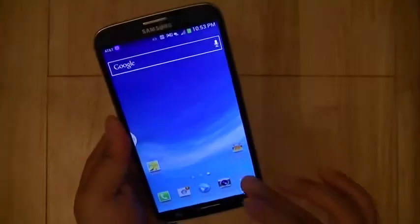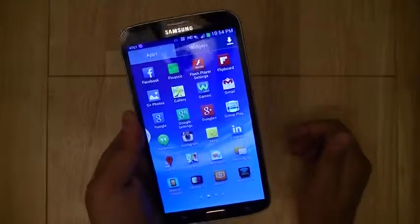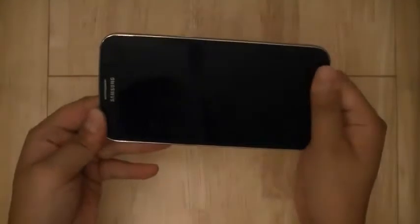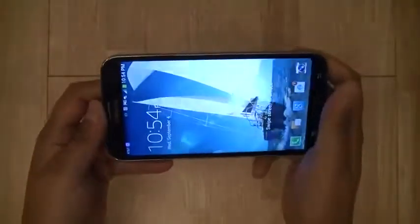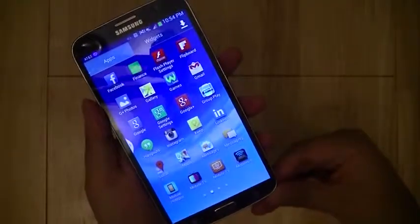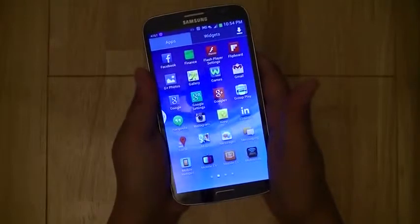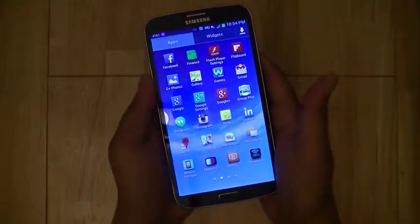The device borrows a lot of the user interface without a lot of the frills from the Galaxy S4 and the Galaxy Note. In the past, in order to have a large screen display, you had to get the Galaxy Note phablet. That device comes with a stylus and other enhancements which may be frivolous to users who just want a larger screen, and there's definitely a demographic for that.